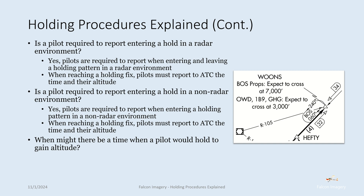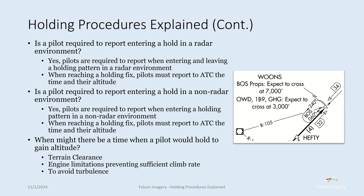When might a pilot hold to gain altitude? Terrain clearance — if there are obstacles along the route, the aircraft may need to climb in a holding pattern before proceeding on course to ensure clearance over the terrain. Engine limitations — older or smaller engines may not produce the climb rate necessary for the next leg, so the aircraft holds to gain altitude before proceeding. Turbulence — a pilot may want to gain altitude in a hold before continuing to the destination to avoid low-level turbulence.